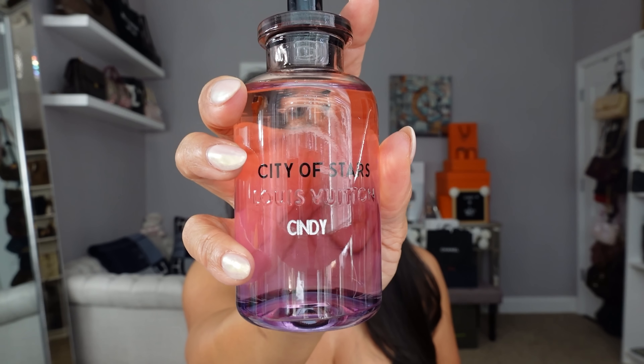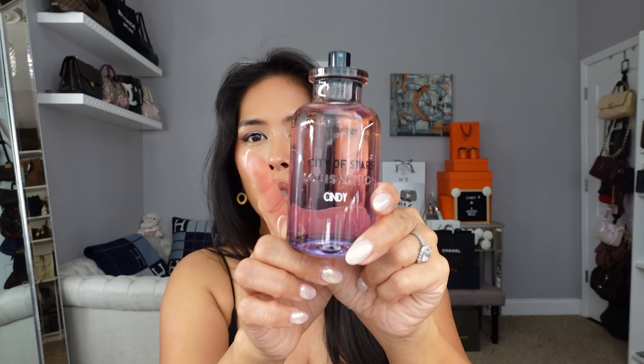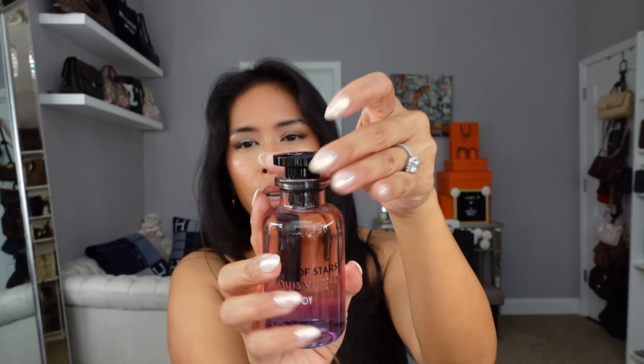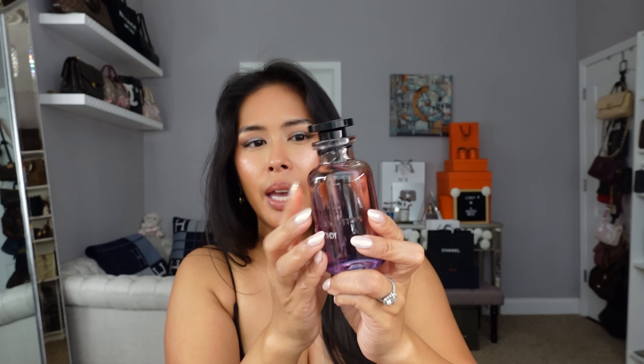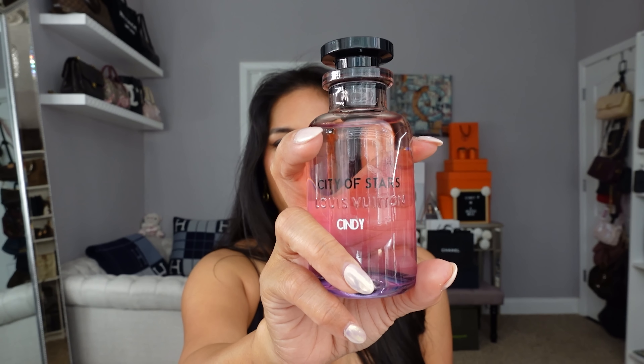This definitely smells like a cologne to me, but I really like it. City of Stars complements On the Beach, California Dreams, and Afternoon Swim—it's more similar to California Dreams but just a little more citrusy. If you're not familiar with LV fragrances, they have this magnetic little top and you can get an engraving in the front. What I love about LV fragrances is that when you go through the bottle, you can pay less for a refill rather than buying a brand new bottle—I've had Afternoon Swim refilled a couple of times already. That is the newest City of Stars by LV.